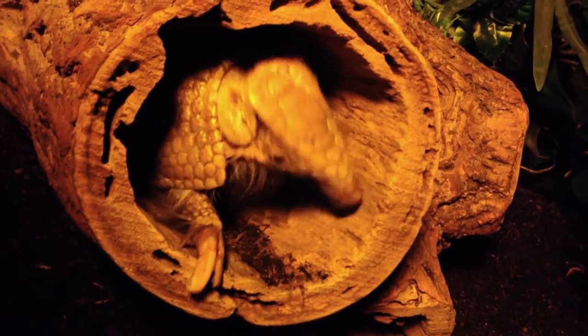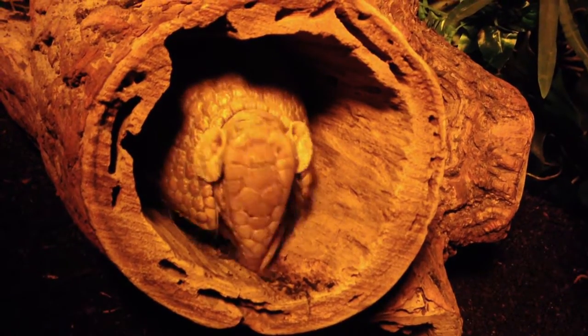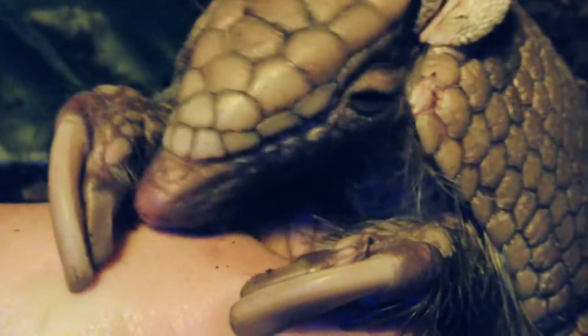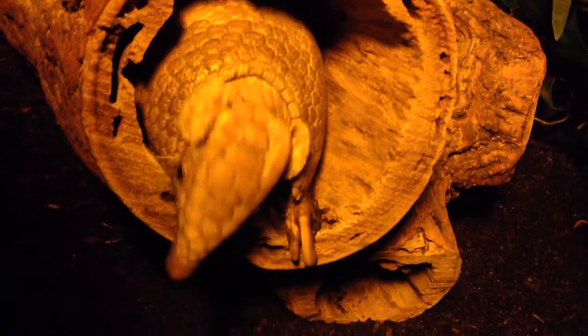Tank has poor vision and hearing, but an excellent sense of smell. In the wild, these armadillos will eat mostly insects, and they'll root them out using their formidable toenails. Each forefoot has three toes that are fused together with one large toenail. They actually walk on these toenails.